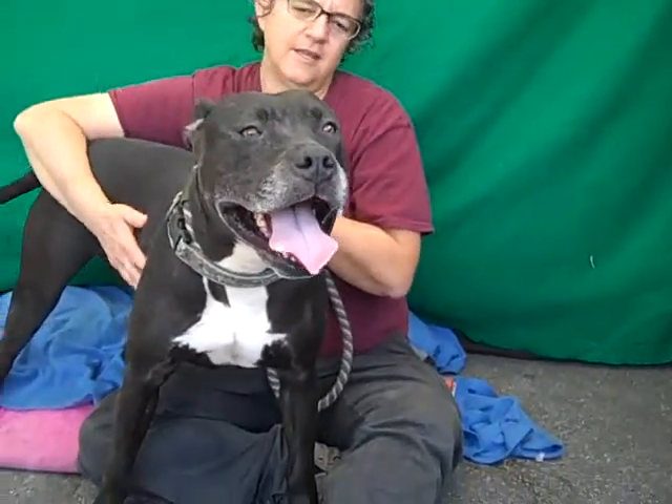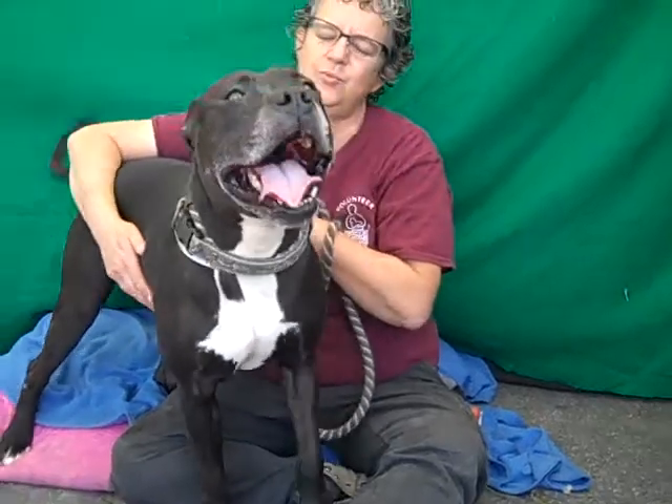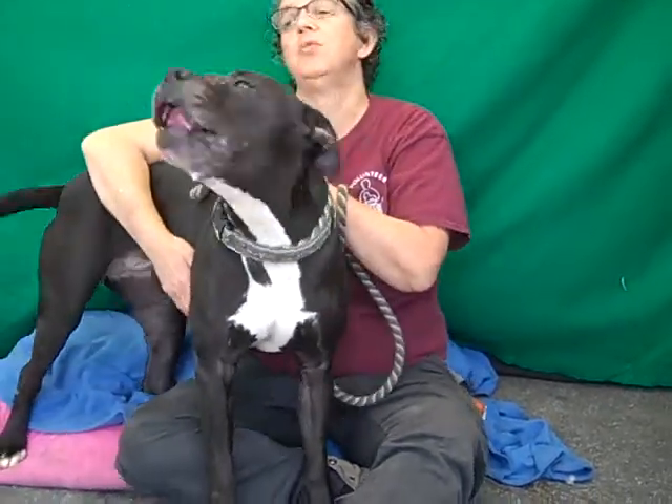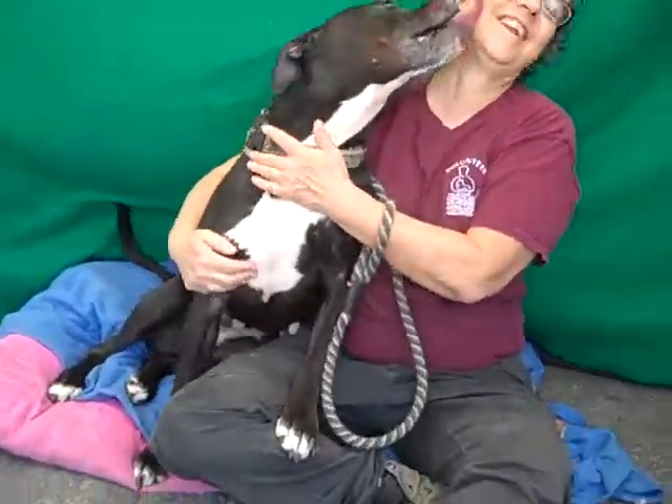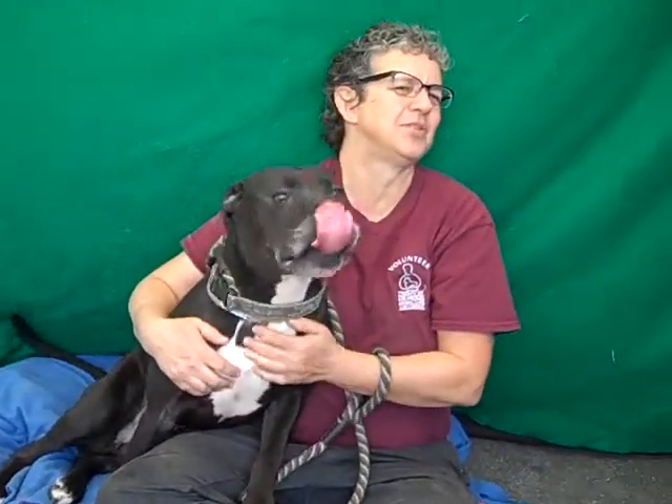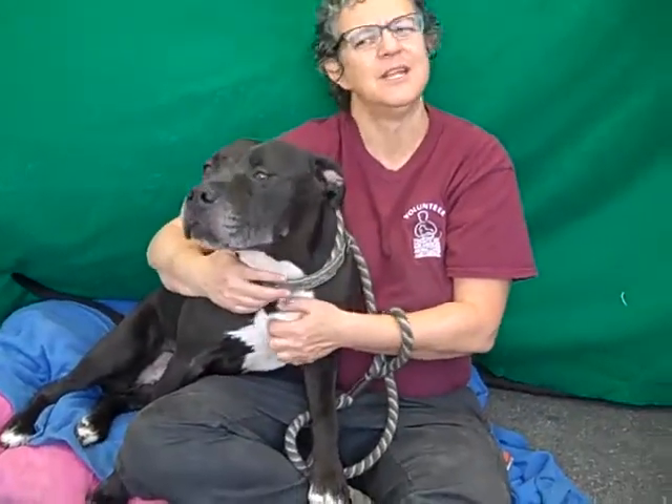Our volunteer Laura has been spending some time with her today. She's just a really sweet girl. She doesn't have a whole lot in the way of training. She does know sit — there you go, right on cue. She seems like she knows 'down' but she doesn't quite do it. I think that goes back to being excited about being out of the kennel.